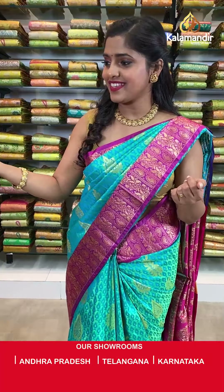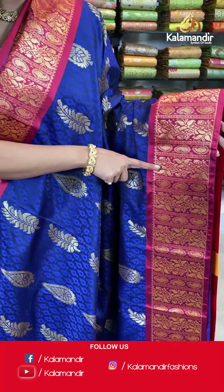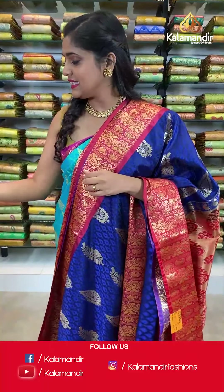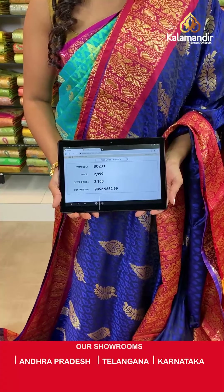Up next is a very beautiful blue colored saree in combination with red — lovely combinations and a huge collection to choose from. It's a navy blue colored saree with a maroon border, gold zari work in floral design on the body, a zari woven pallu in contrasting color with tassels at the bottom, and an embossed blouse piece with a border. Saree code VO233, actual price 2999, offer price 2100 rupees. Take a screenshot and send it to our WhatsApp number 9852985299.